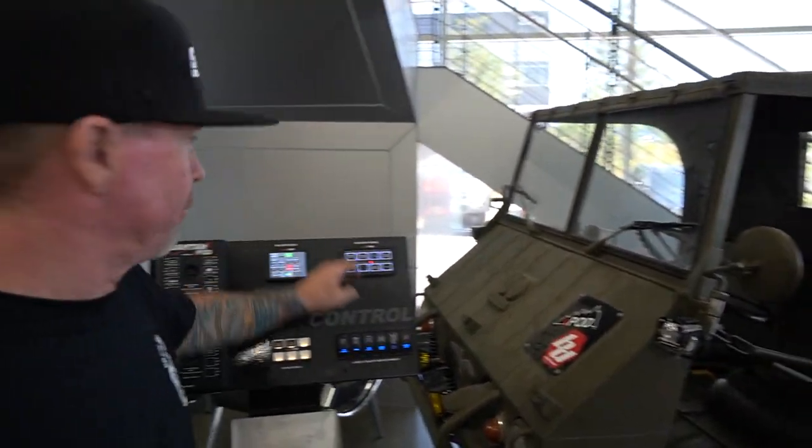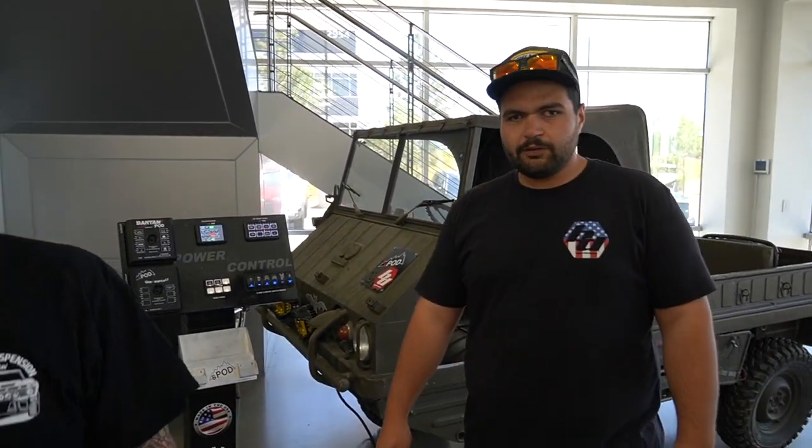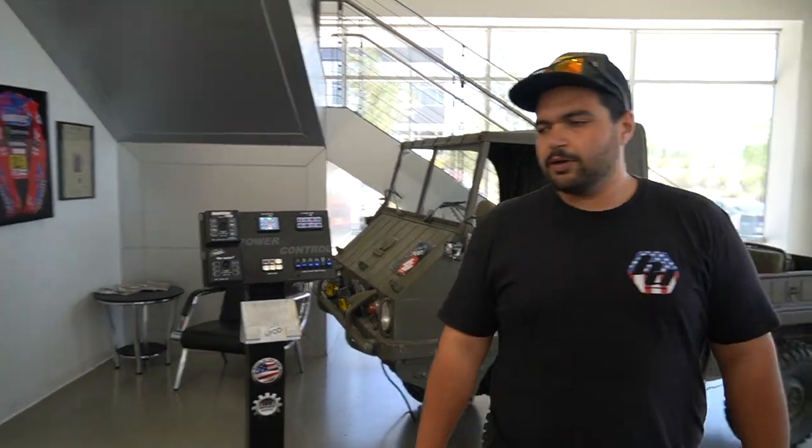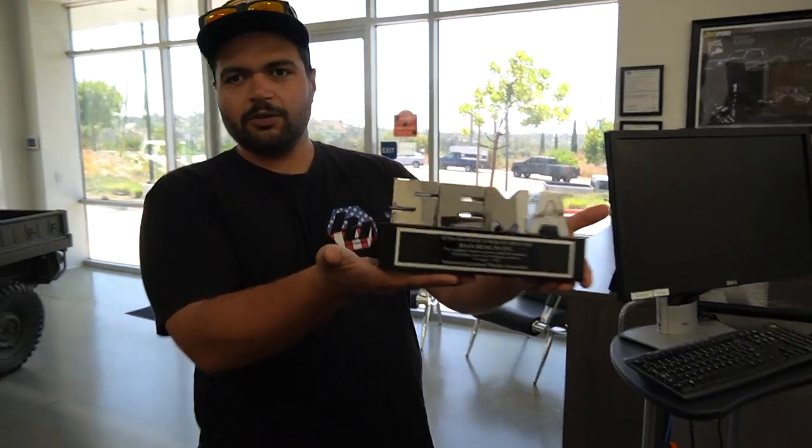Is there an app too? Yeah. The phone app — when we get to the back, they're actually testing it back there. We're redeveloping it right now, but it works pretty good already. We're just making the user interface a little more usable. We got our SEMA manufacturer of the year award.